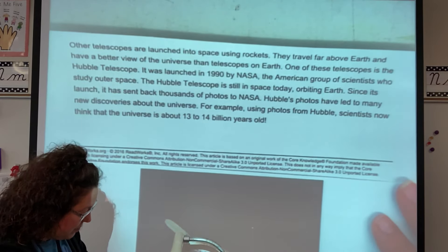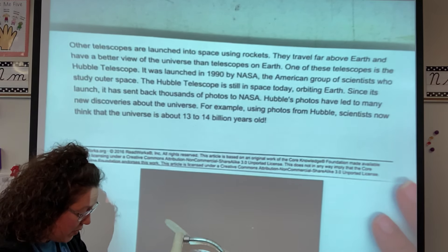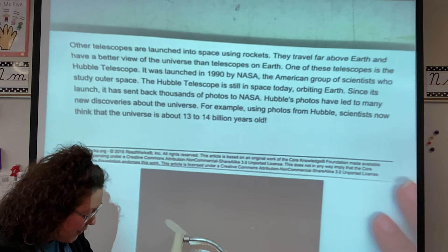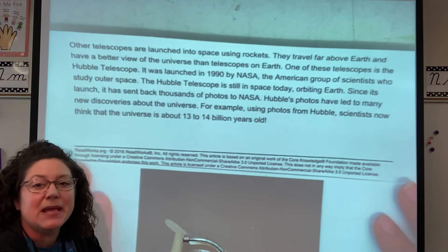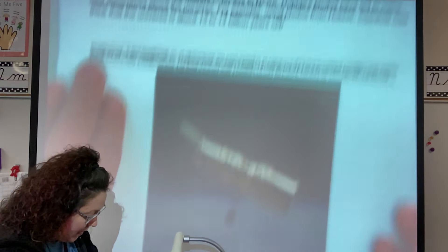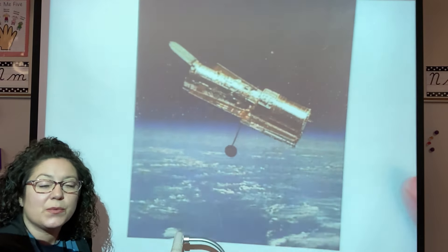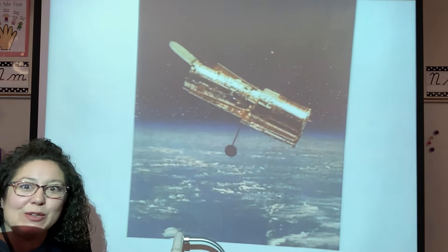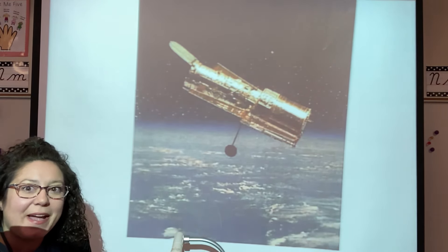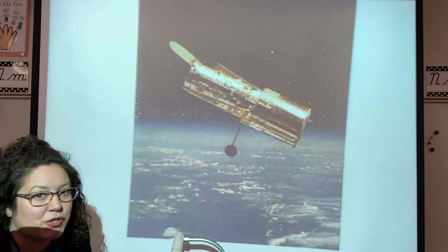Hubble's photos have led to many new discoveries about the universe. For example, using photos from Hubble, scientists now think that the universe is about 13 to 14 billion years old. And this is a photograph of the Hubble telescope. If you want to keep learning, you can always Google 'Hubble telescope' to get some information and see some amazing pictures from space.